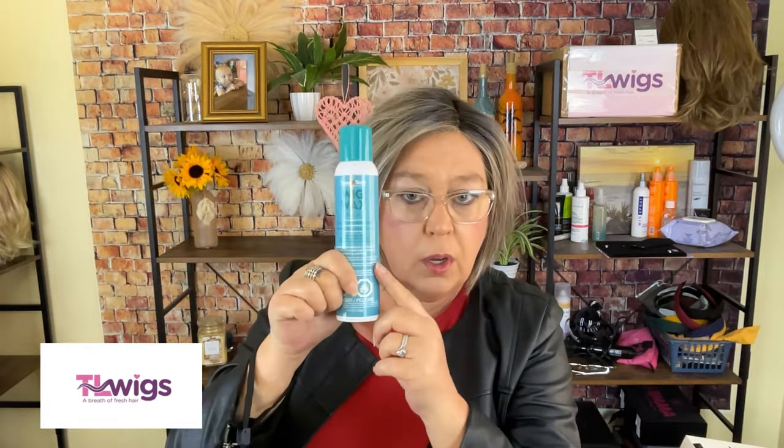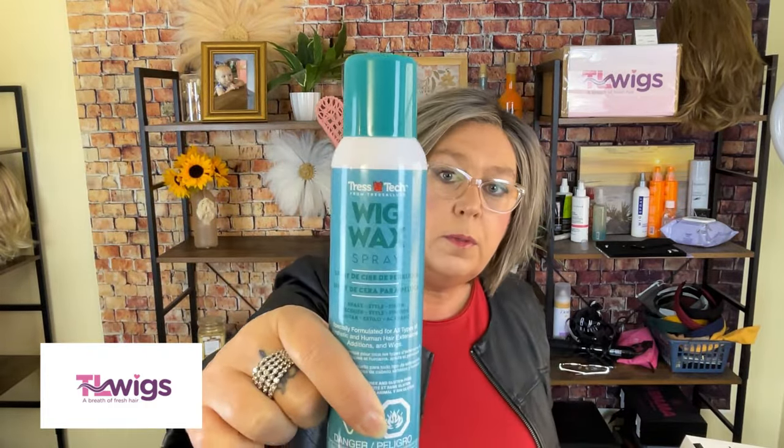I always like a style more if it has some body to it — if it has that rounded look, that's telling me I can get a little bit of body out of this. If I want it to stay, I can always use my trusted wig wax, which we also sell on the website. That stuff is a gem.